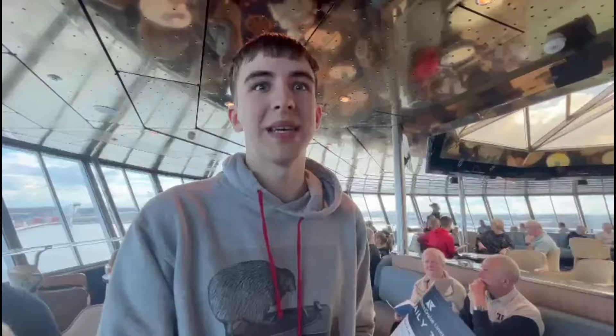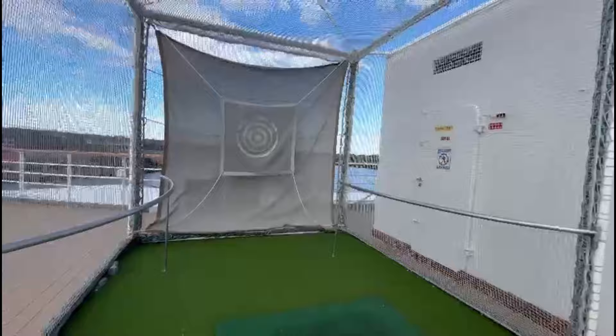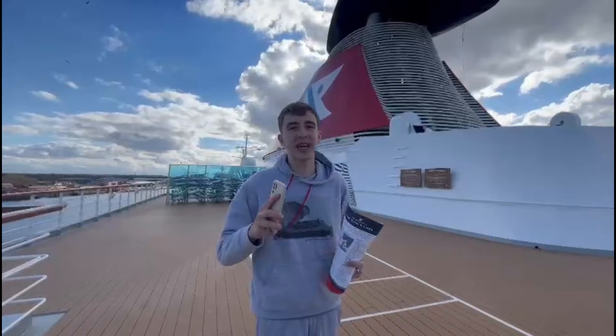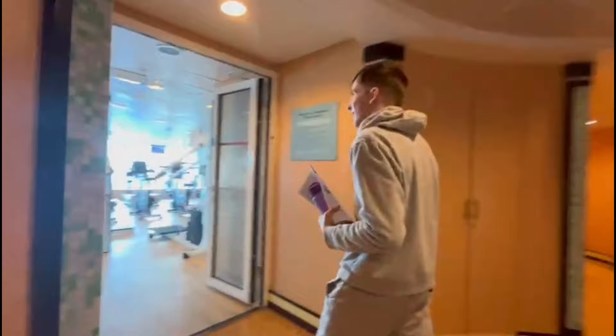That'll be where the entertainment will be - some piano playing. It is quite warm actually. There are changing rooms here - you can go in there so you're not standing cold waiting straight from the changing rooms where you can change. So that's deck 11 done, and now I'm going to move down to deck 10 - that was amazing!